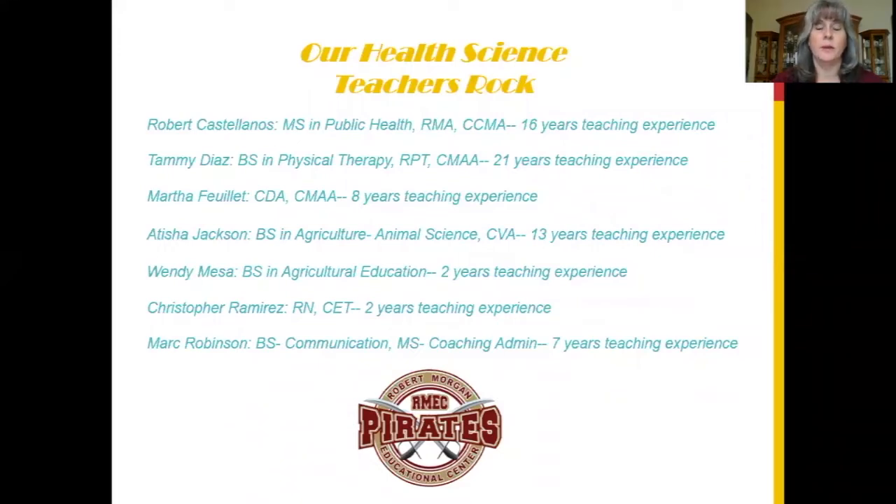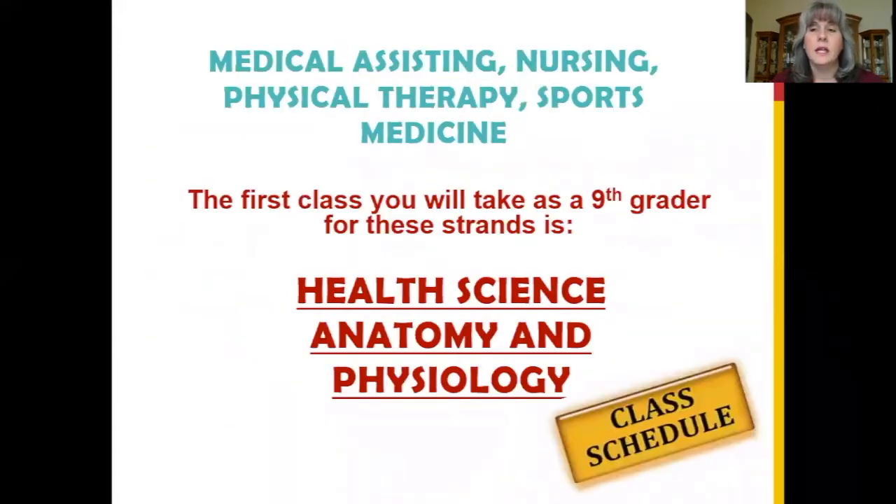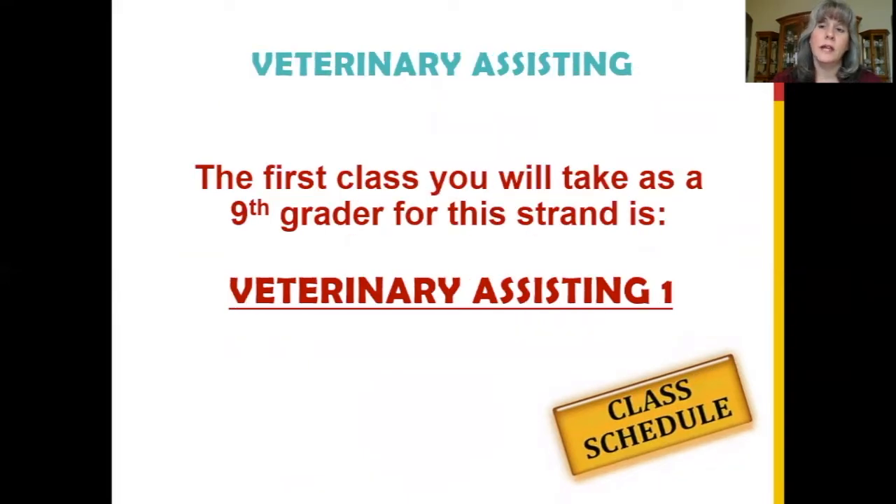Let me tell you a little bit about our program. Incoming ninth graders on the human side of our academy will take Health Science Anatomy and Physiology as their entry level course. Ninth graders on the animal side of our academy will take Veterinary Assisting I as their entry level course.